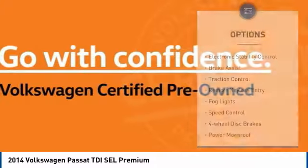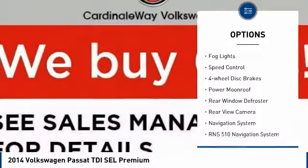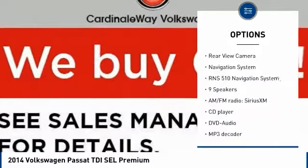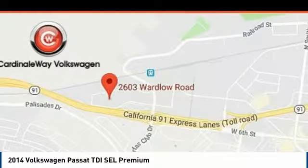Here are some of this vehicle's great options: electronic stability control, brake assist, traction control, remote keyless entry, fog lights, speed control, four-wheel disc brakes, power moonroof, rear window defroster.